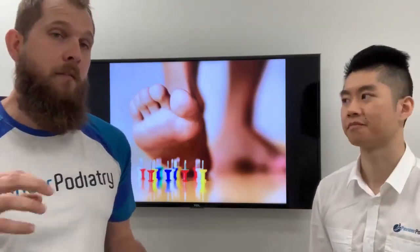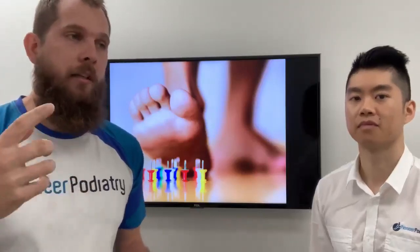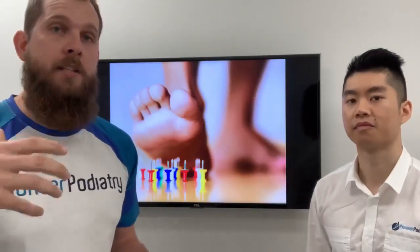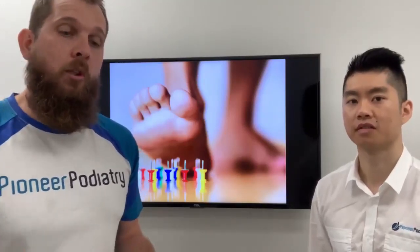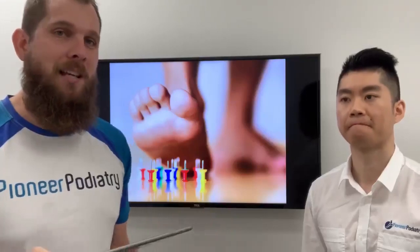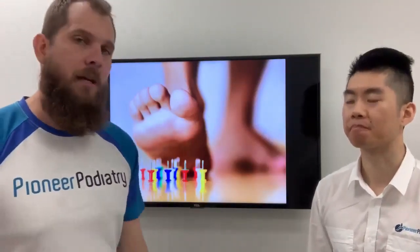Diabetes causes damage to the blood vessels because high levels of blood sugar speed up atherosclerosis, which is the damage to the blood vessel walls. That can result in less blood flow getting down to your feet. High blood sugar levels can also affect the nerves — we get a condition called neuropathy, as Jeremy said, which is when you can't feel your feet. Before it becomes full neuropathy or full numbness, it starts as pins and needles or a burning sensation. This picture here is to explain that sensation our patients sometimes get.